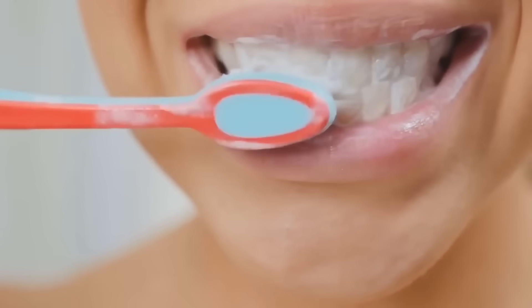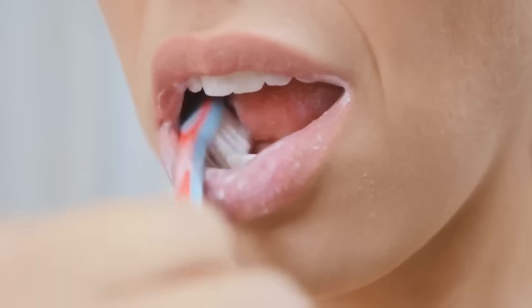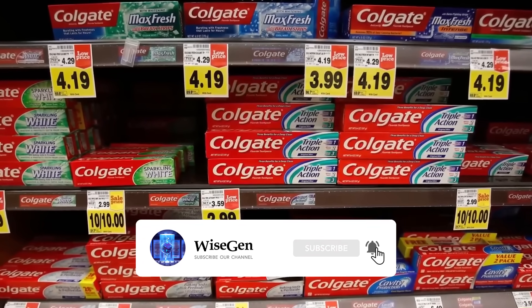Colgate is a toothpaste brand that helps prevent issues like cavities and bad breath. Currently, this toothpaste is sold in supermarkets and some other small businesses in over 150 countries worldwide.